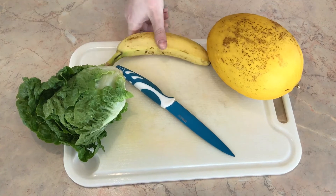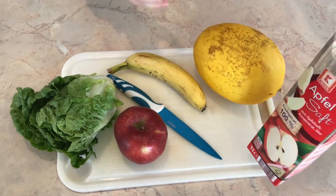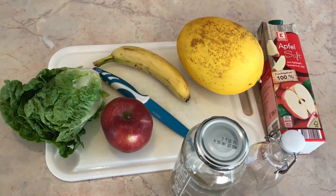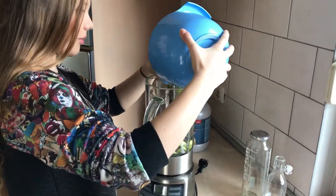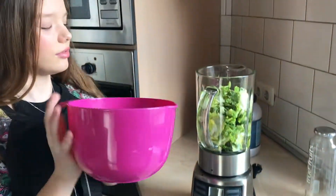A great way to have a great start at every kind of day is having a smoothie. For that you're going to need salad, a banana, a melon, apple and some apple juice for the sweetness, and of course something to put your smoothie in. You have to wash and cut everything to put it inside your blender, and make sure you blend it very well.